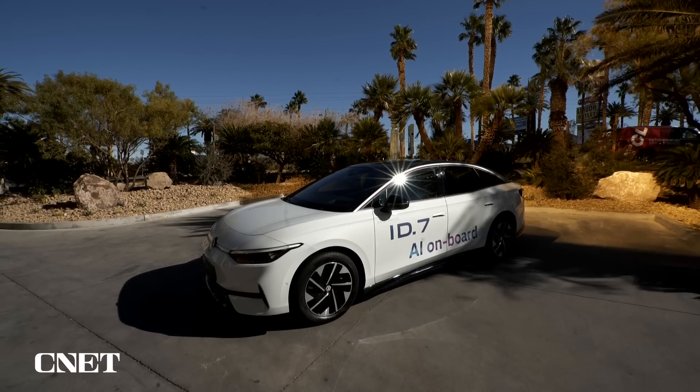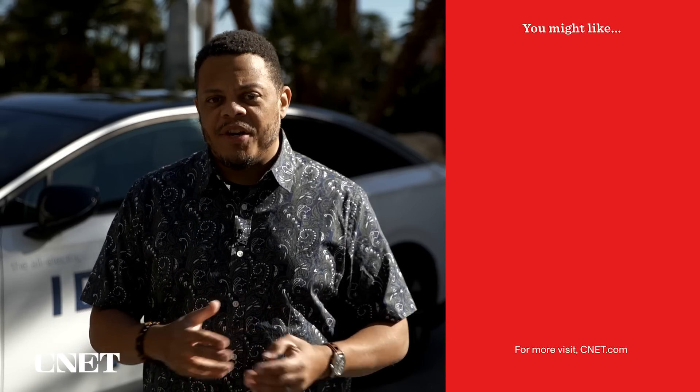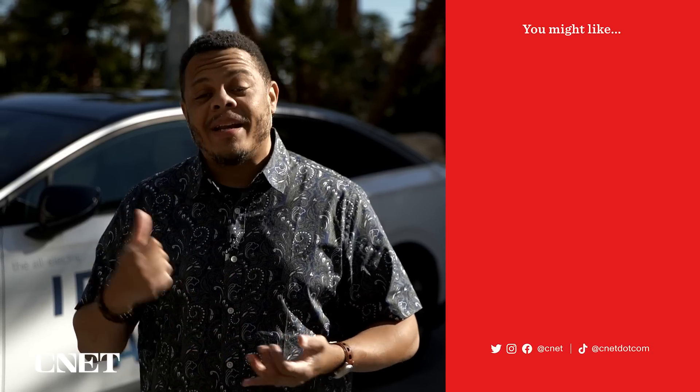One of the best parts about Volkswagen and Cerence's partnership is that because all of it happens in the cloud, you don't have to do anything to get it. You don't have to download anything or sign up for a ChatGPT account — you'll just get in your Volkswagen and one day it'll be smarter. The technology should start rolling out in Q2 2024 in Europe, and hopefully arrive later this year in North America in the ID.4 and the ID.7.